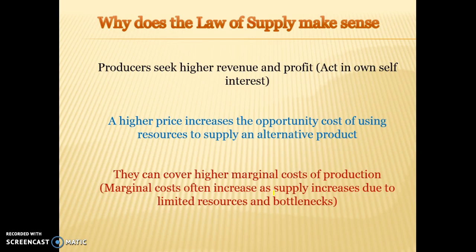A higher price acts as an incentive to supply resources to the market. For example, if we can use our land for either strawberries or raspberries, and the price of raspberries increases, that acts as an incentive to shift our resources into the supply of raspberries because of the higher price.